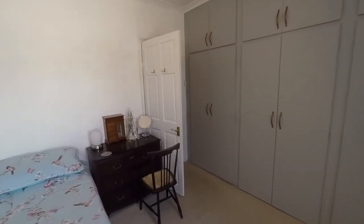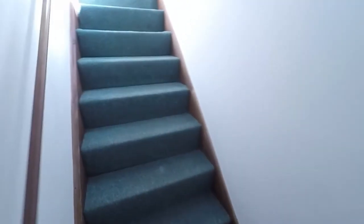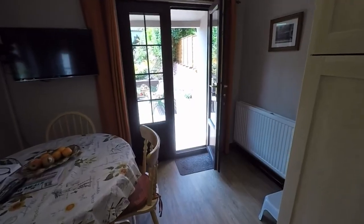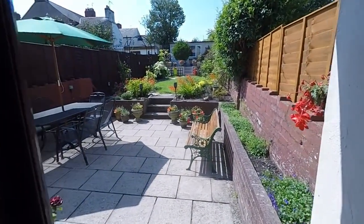We'll take you up into the loft room before taking you back down and showing you the garden. Here we have the steps up, and just through here we have the rear garden.